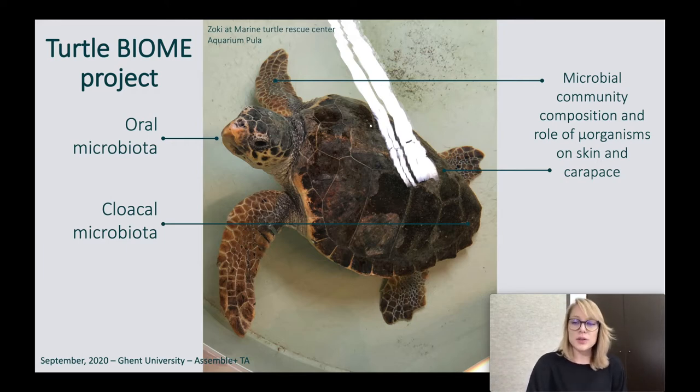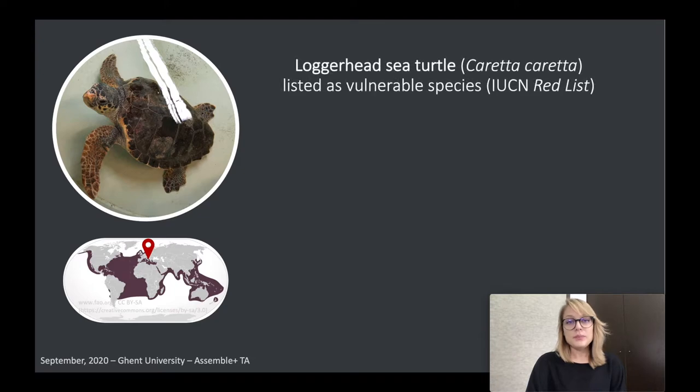But why are we doing that? Why would we want to explore the microbial communities of the loggerheads? Well, the loggerhead sea turtle, Caretta caretta, has been listed as a vulnerable species and there are plenty of conservation efforts. We are trying to figure out their ecology and biogeography, their biology in general, to help them better.